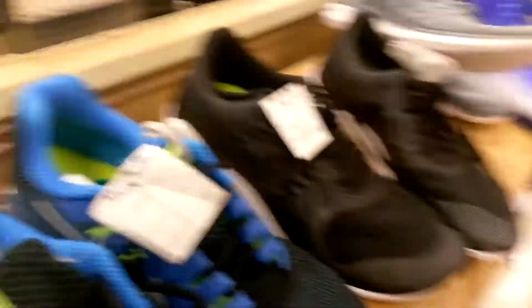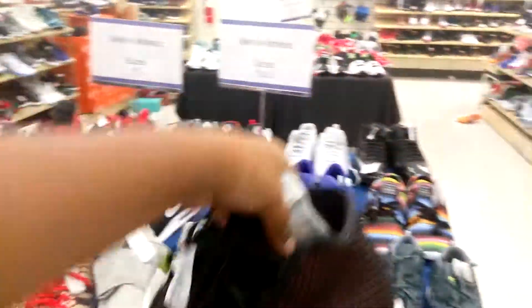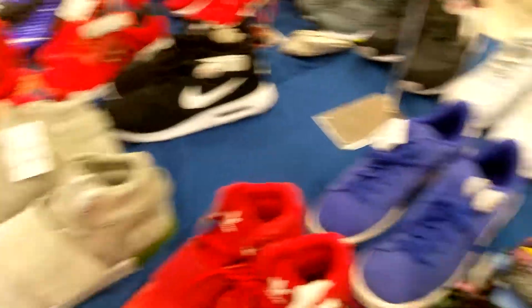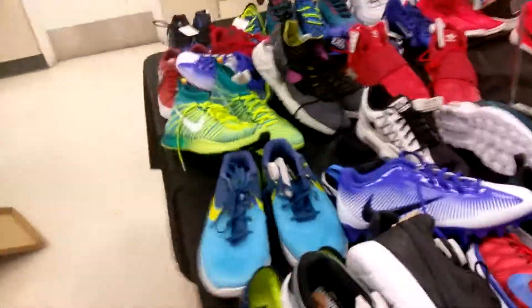Alright, now we'll end off my adventure at Marshalls. If you guys want more vlogs and enjoyed this vlog, hit the like button. And I found some more LeBron 13s or something. So yeah, if you enjoyed, hit the like button. Peace.